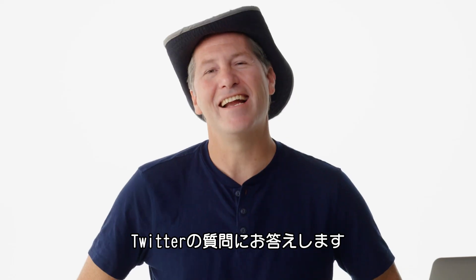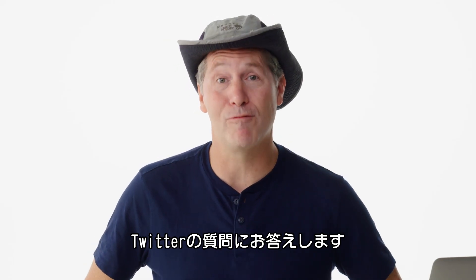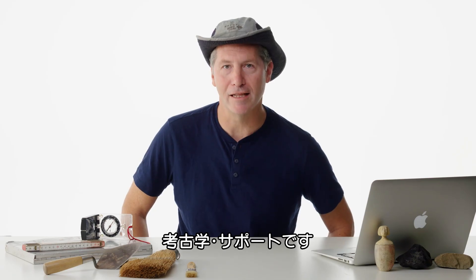I'm archaeologist Andrew Kinkala, and I'm here to answer some of your questions on Twitter. This is Archaeology Support.